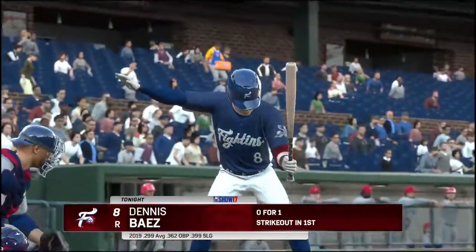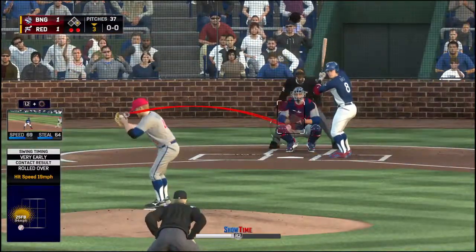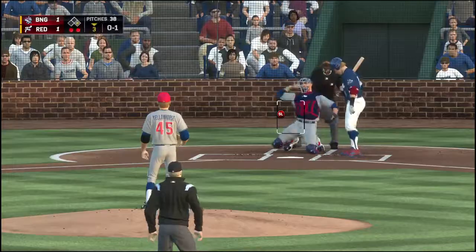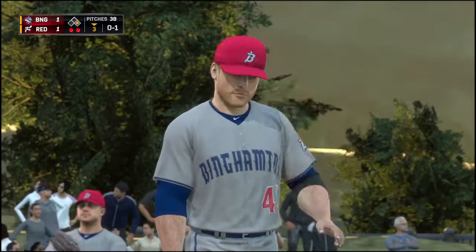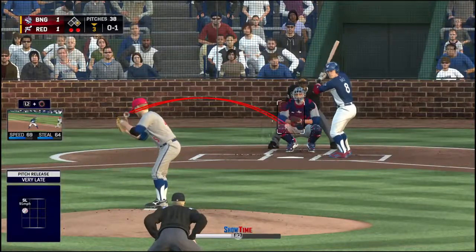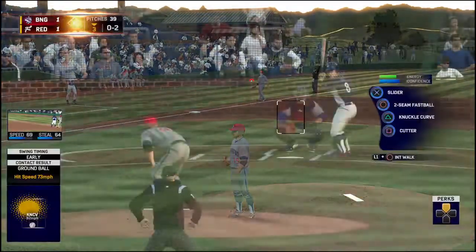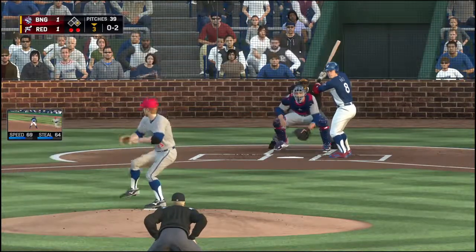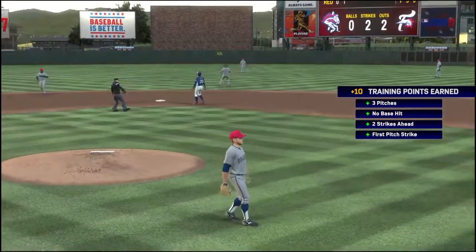Dennis Baez ready for another chance. He's set and the pitch — takes a look at one catching the outside corner. That was a big two-out single we just saw. The inning went from totally under control to now dealing with dangerous hitters with a runner on base. Here's a swing and a ground ball — and Cedeno will put this one away, and the side is retired.